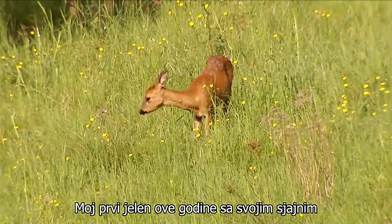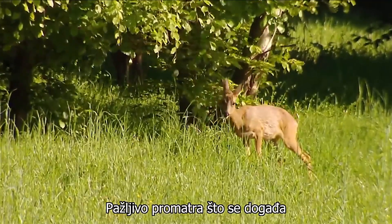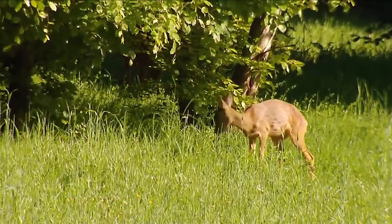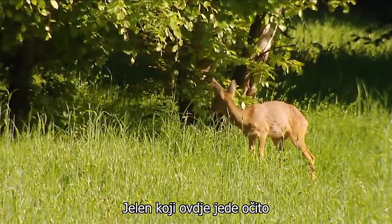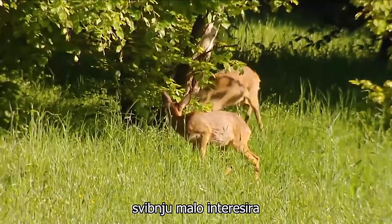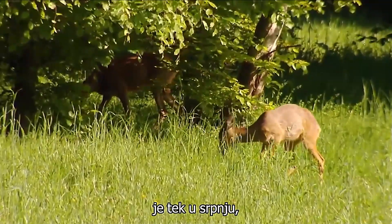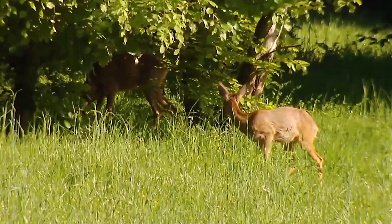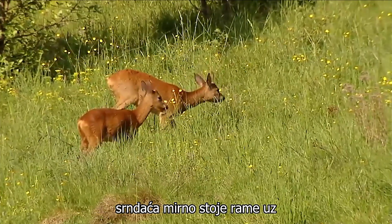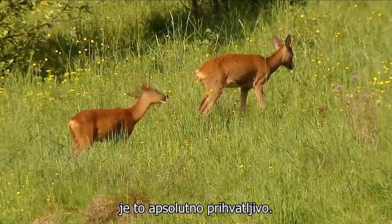My first deer this year with its shiny red summer coat carefully watches the goings on at the edge of the forest. The deer eating here obviously reacts nervously to the approaching stag, which, despite its manly image in late May, is of little real interest to the female. For these animals the mating season isn't until July. Then it would be unthinkable for two roebucks to be standing peacefully side by side without fighting. But at the moment there is peace, togetherness, and for me it's an absolute idyll.